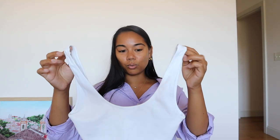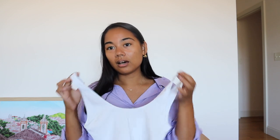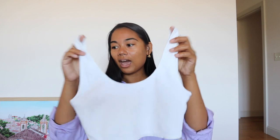Another white tank I've had for a couple years is the Wilfred Free Coast tank. It has more of a sports bra style crop, and it's really cute to wear underneath a button-down or just by itself with high-waisted pants. Again, something you can grab and go — really cute.